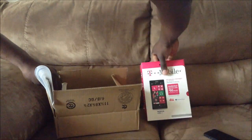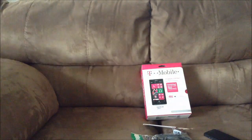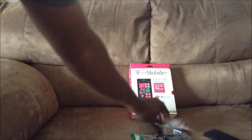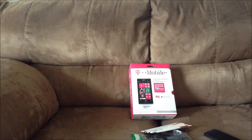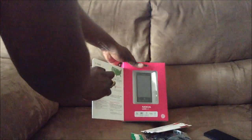You guessed it — it is the Nokia Lumia 521. In the box you get a car charger and a screen protector. I got this from the Home Shopping Network when they put it up for order about 10 days ago. Anyway, let's dive into it — there it is. Wow, sleek looking device.